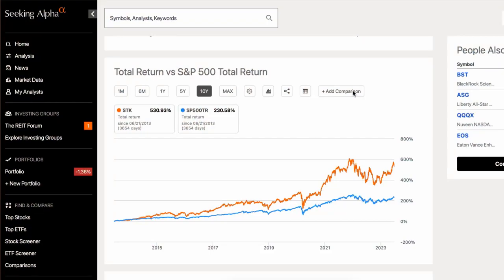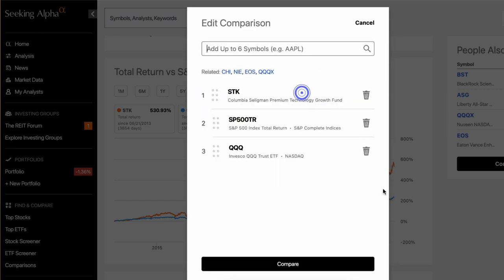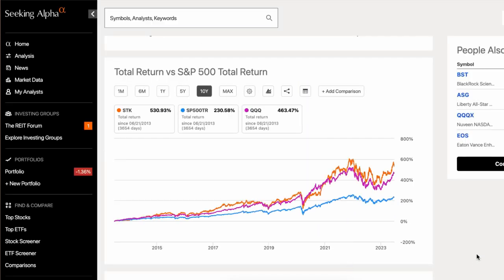These total return charts include dividends and they're not available on Yahoo Finance, but they're easy to use on Seeking Alpha. I also used several in-depth articles from Seeking Alpha to research this video. If you haven't used it to find great dividend stocks and funds, I suggest using the link in the description — you can take it for a test drive with a free trial.